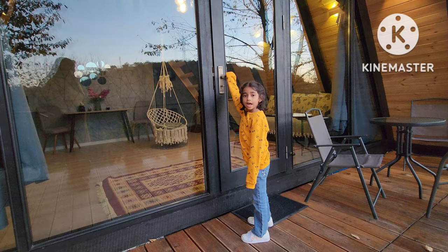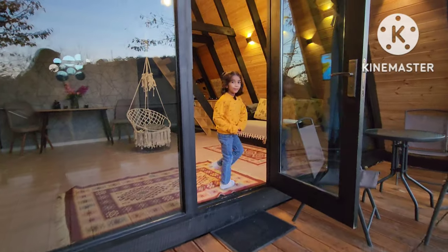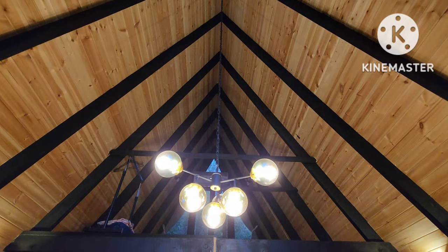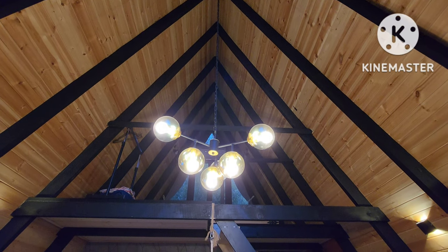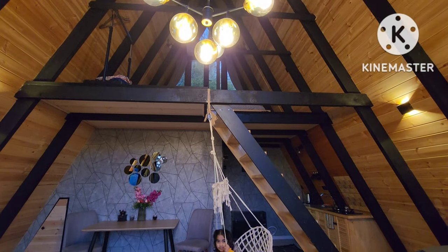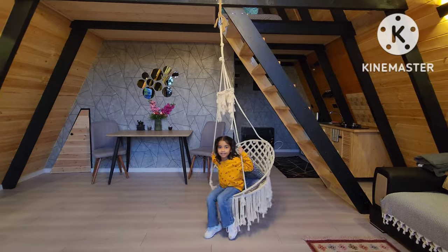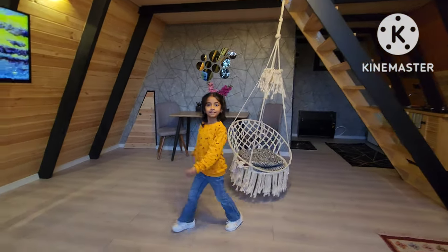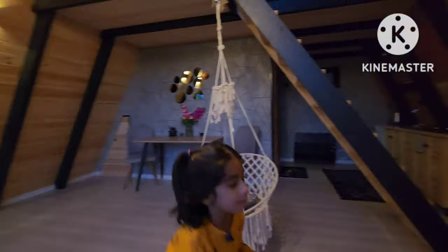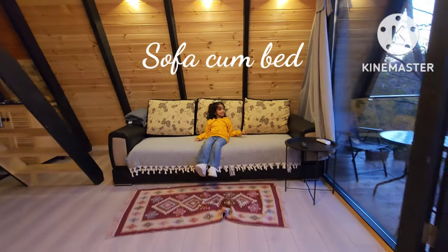So now let's go into the house. I'm going to take you inside. Make yourself at home. And over here I have a swing. And over here I have a beautiful TV unit. Eye couch. Cozy.